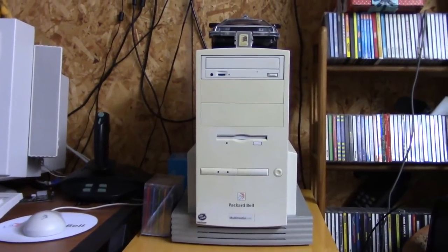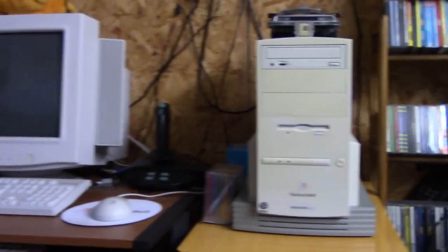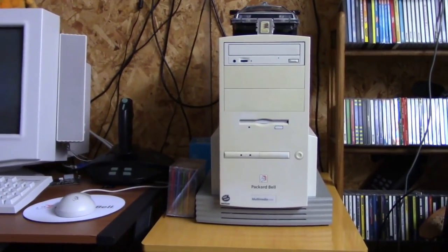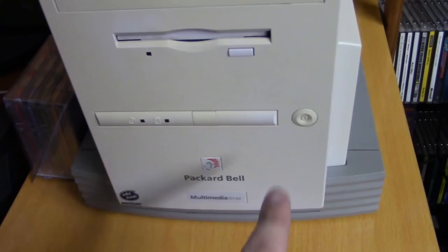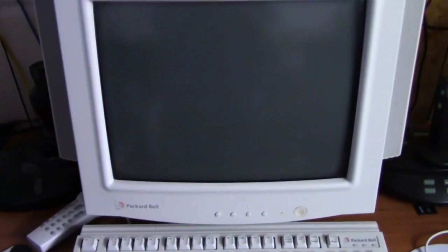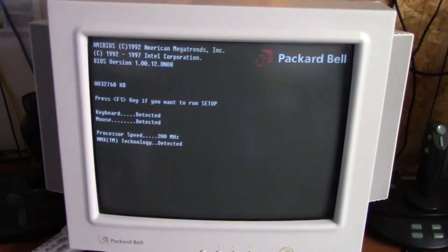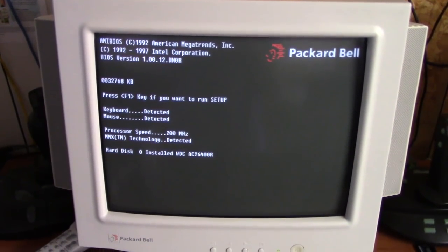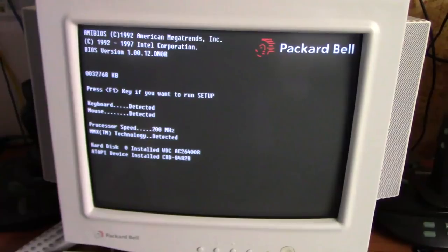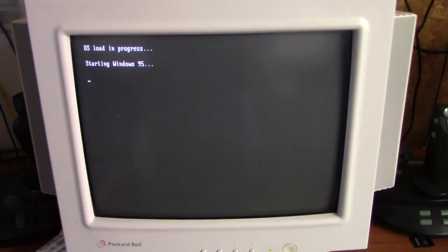With that said, let's go ahead and power it on and see what I've done with this computer since you last saw it. I also upgraded the BIOS to the latest revision — that did not fix the hard drive capacity problem either, by the way.